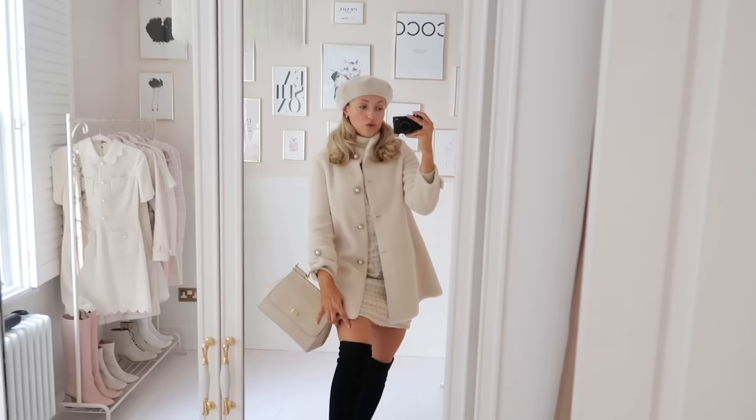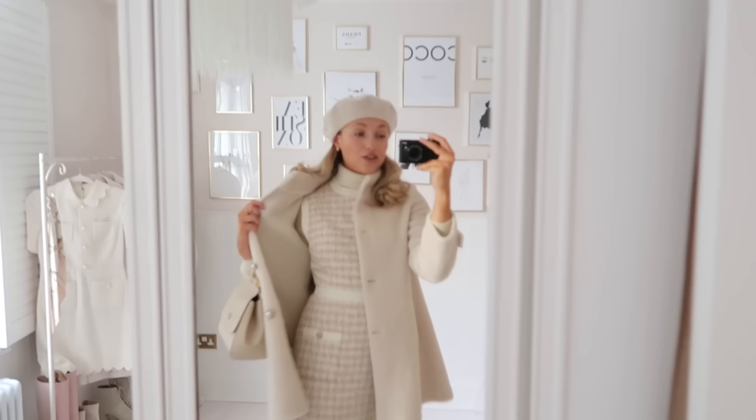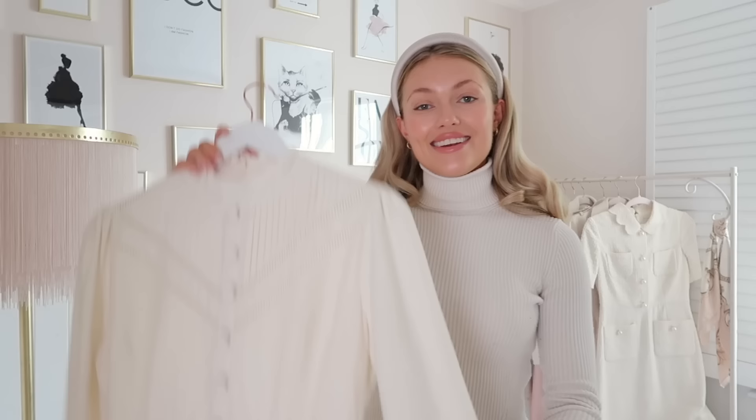Guys this is just such a toasty look for winter. Obviously if you don't want your little thighs getting cold you could just throw on a pair of sheer tights just to make sure your legs stay warm. But for me this is such a chic look and a gorgeous gorgeous way to wear the Coco in winter. When I wear it like this I honestly can't even picture it as a spring/summer dress.